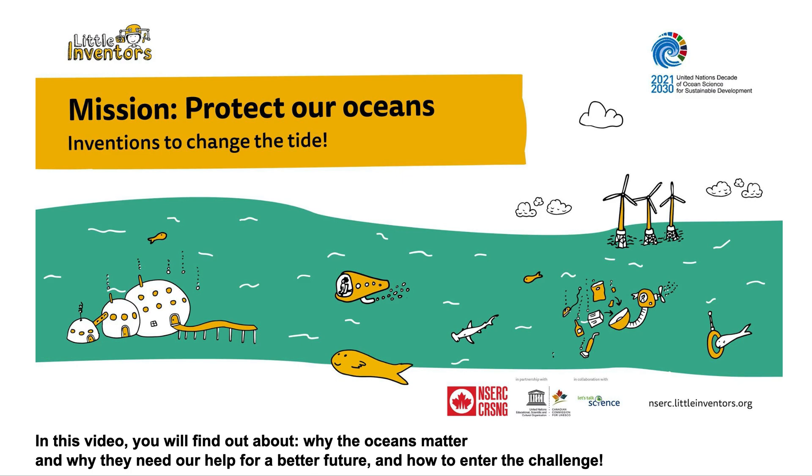In this video, you will find out about why the oceans matter and why they need our help for a better future, and how to enter the challenge.